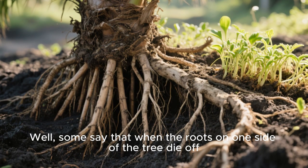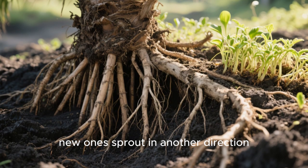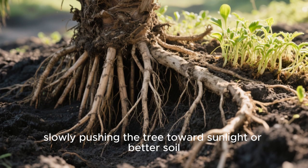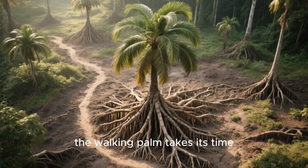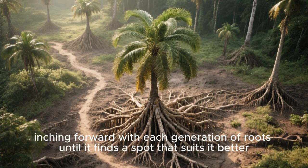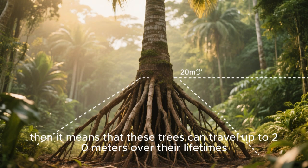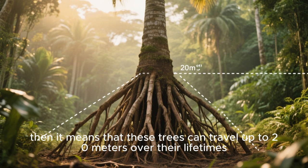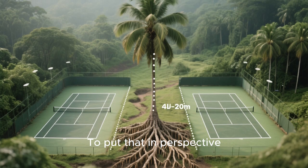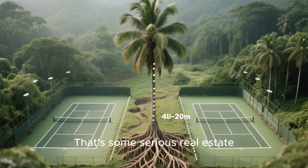Some say that when the roots on one side of the tree die off, new ones sprout in another direction, slowly pushing the tree toward sunlight or better soil. In essence, the walking palm takes its time, inching forward with each generation of roots until it finds a spot that suits it better. If that's true, it means these trees can travel up to 20 meters over their lifetimes — about the length of two tennis courts.